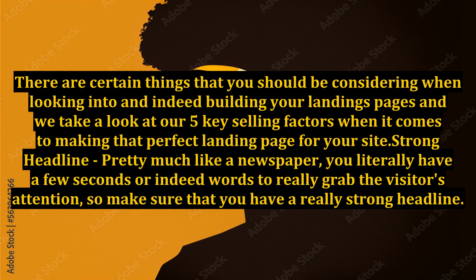Strong headline — pretty much like a newspaper, you literally have a few seconds or indeed words to really grab the visitor's attention, so make sure that you have a really strong headline. Give a really strong statement that will encourage the visitor to want to find out more, or get across your special offer in the first few lines of your statement.